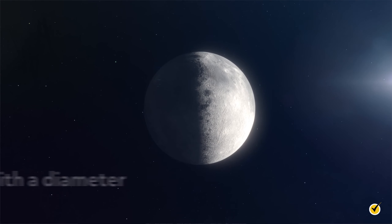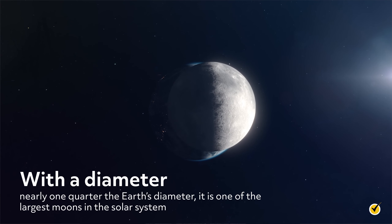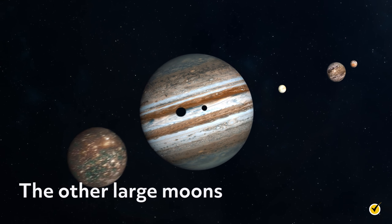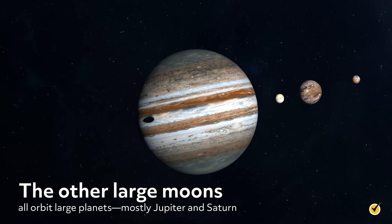When we look at the other planets in the solar system, we see that the Earth is not the only one with a moon, but the Earth's moon is unique nonetheless. With a diameter nearly one-quarter the Earth's diameter, it is one of the largest moons in the solar system. The other large moons all orbit large planets, mostly Jupiter and Saturn.